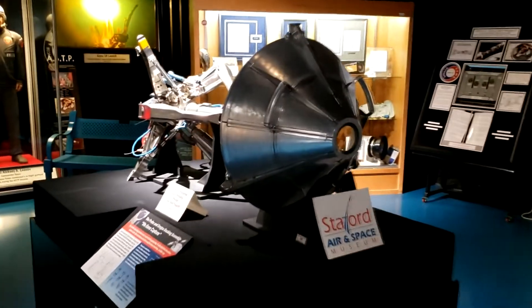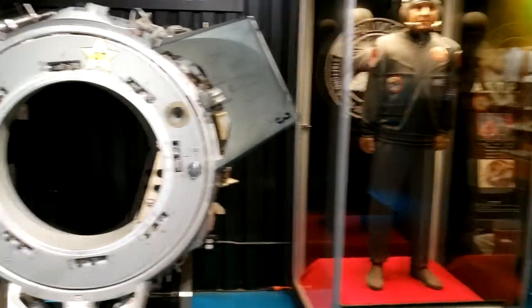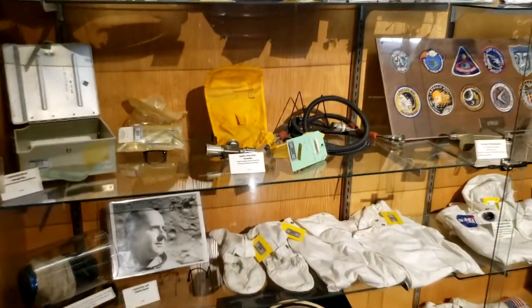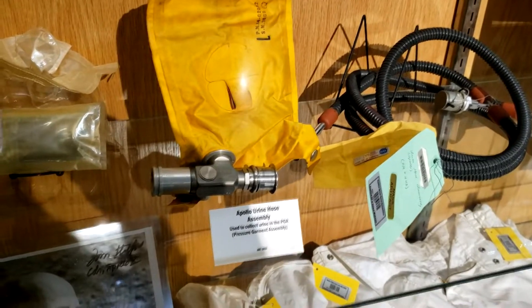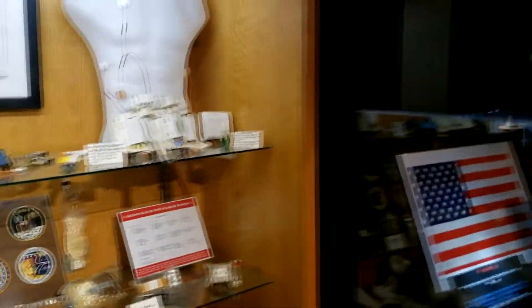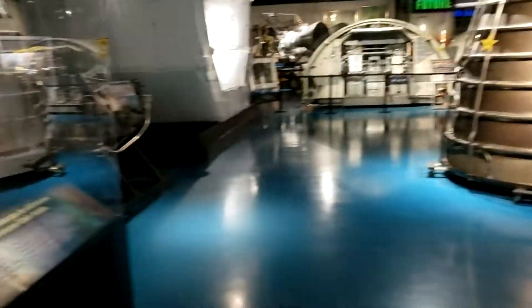This is the docking probe from an Apollo space capsule. Here's some more Apollo artifacts. And here's a model of the ISS — or is it Mir? And over here, the Hubble.